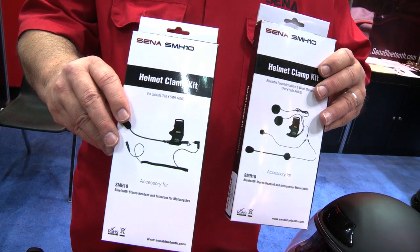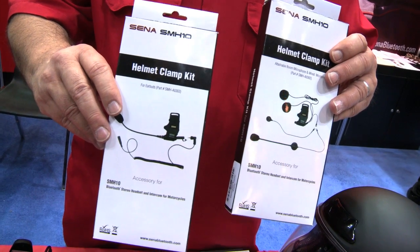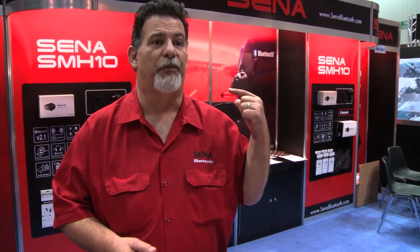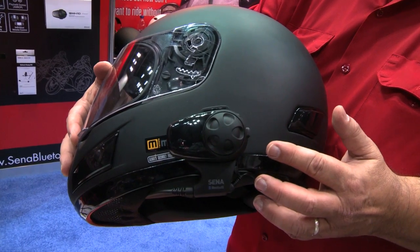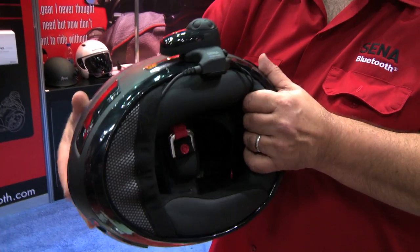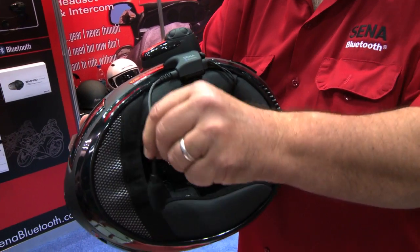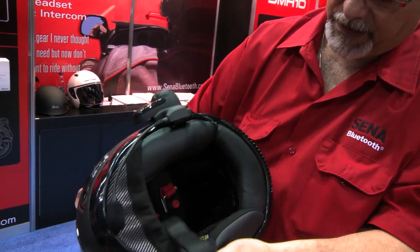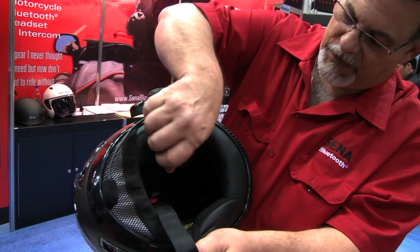One of the other features is that we have an optional clamp system that allows the users to use their own earbuds. As that market has been growing with the custom-molded injected earbuds, it takes the 3.5mm plug and plugs it into the back of the optional clamp. It removes the in-helmet speakers, so now you could use our system on half helmets without any problem.